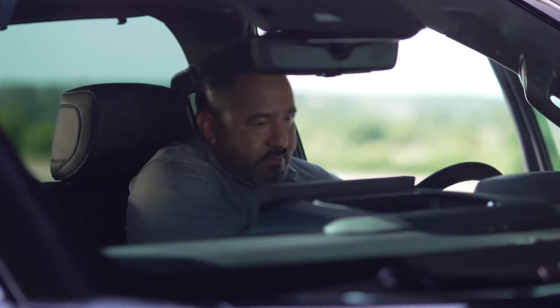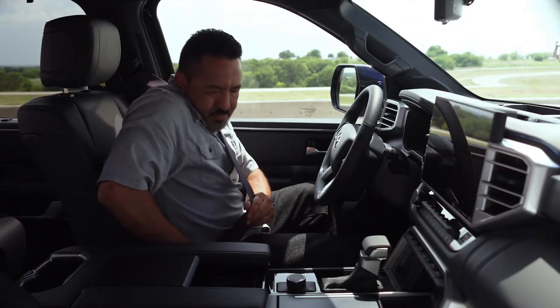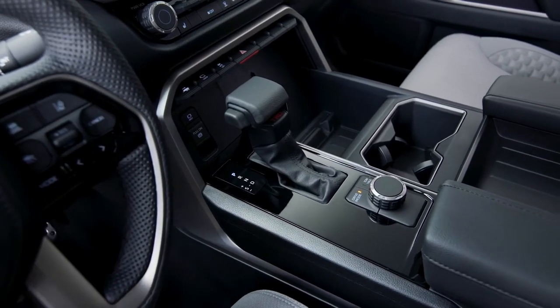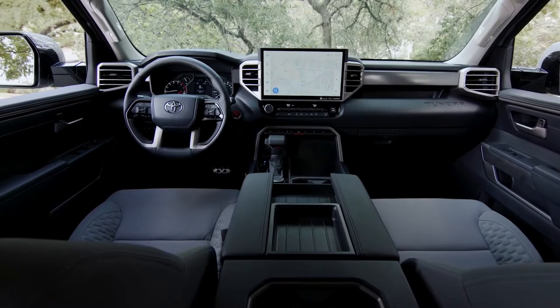While the Tundra Platinum and 1794 are already sumptuous, the Capstone ups the ante with semi-aniline leather seats that sport a distinctive black and white design. They come with warmth and ventilation in both rows, and Toyota indicated drivers will sit behind a heated leather steering wheel.